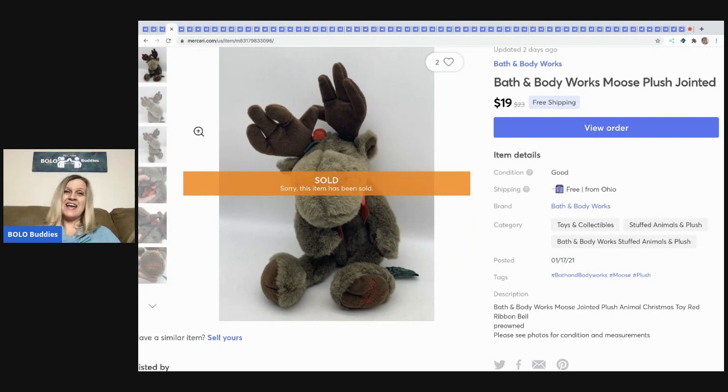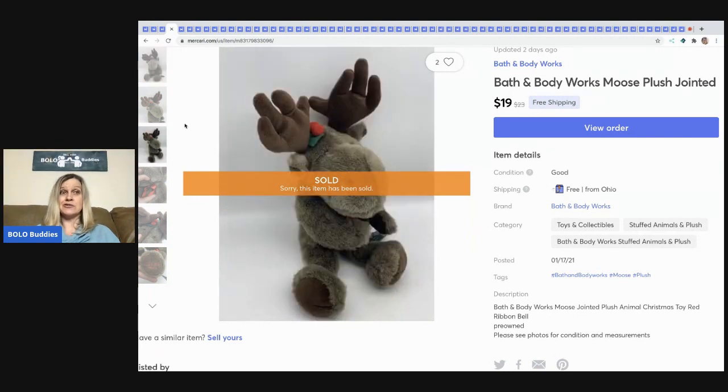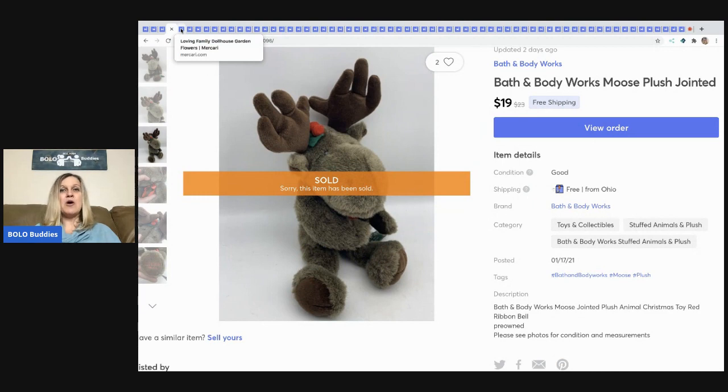Then List Perfectly came out, and I messaged my Facebook friend and said you need to try List Perfectly. Now he's using it and loves it — he makes jewelry and sells on multiple platforms. If you're interested in trying List Perfectly, you can use referral coupon code BOLO BUDDIES — all one word — for 30% off your first month. My three primary platforms are eBay, Poshmark, and Mercari.